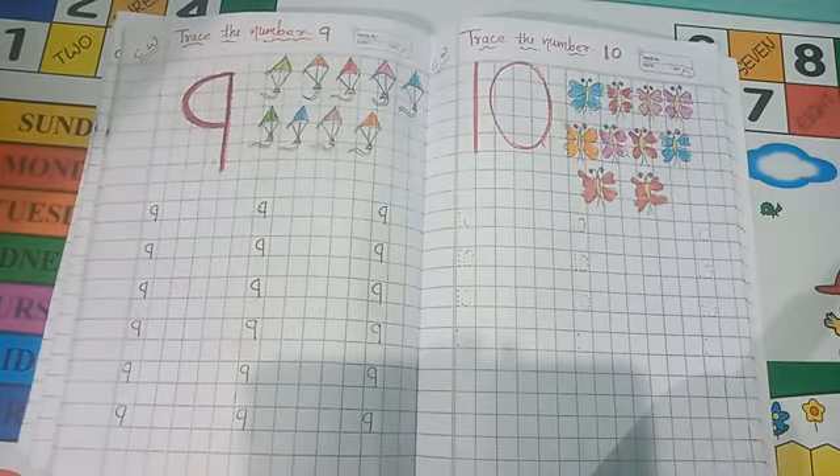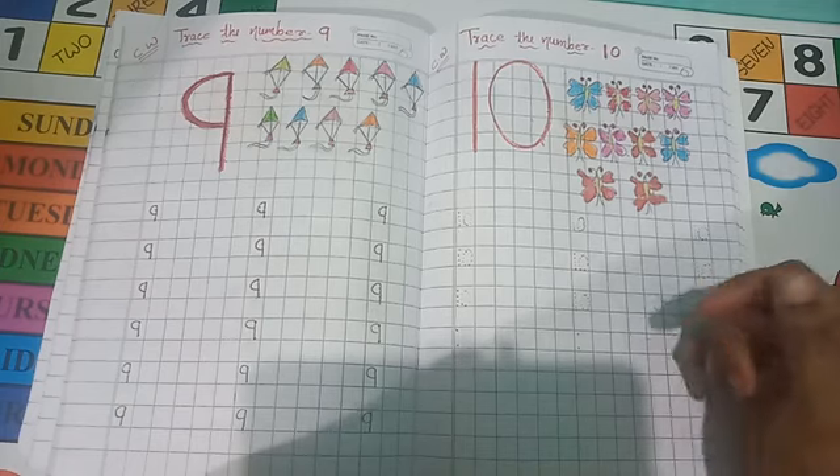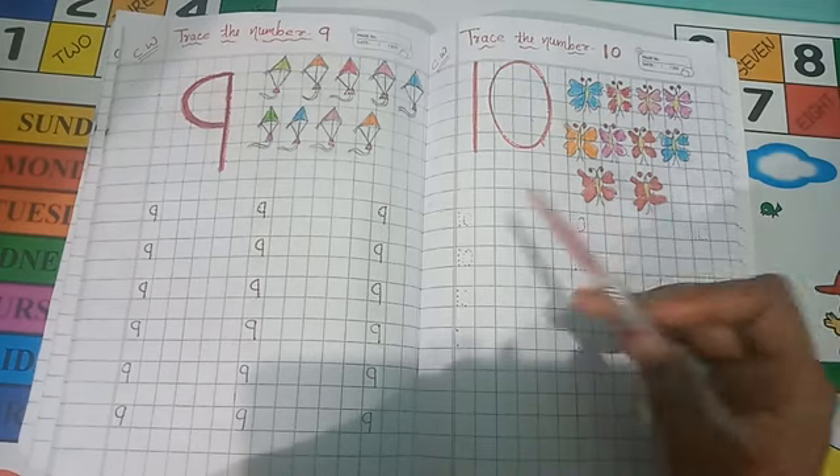Hello Pre-Nursery students. Good morning to all of you. Students, today we will learn a new number. That is number 10.